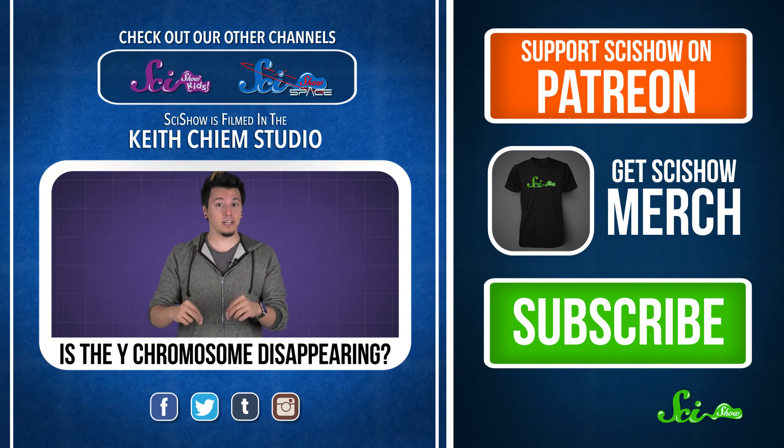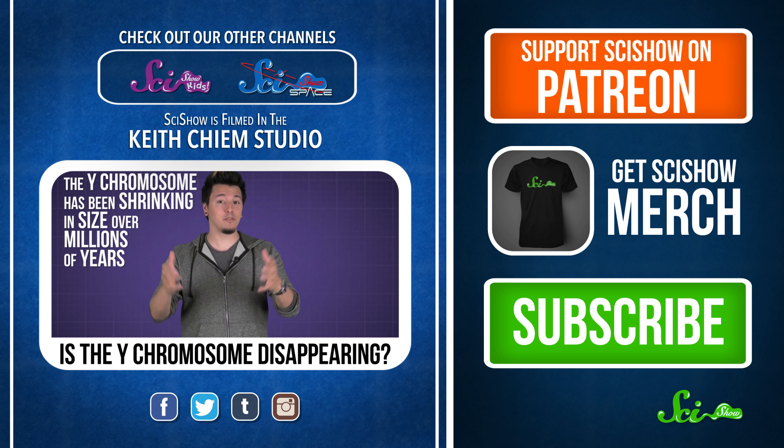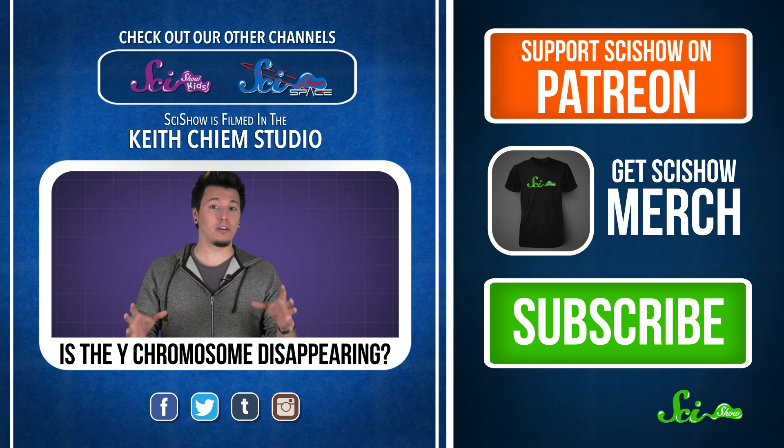The Y chromosome is important, but scientists also know that it's been shrinking in size over millions of years, and some even think it might eventually disappear. But recent studies on the Y chromosome in a lot of mammals suggest that it might be a different story.